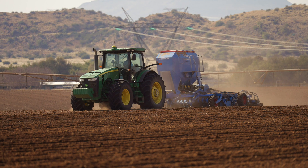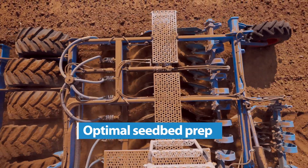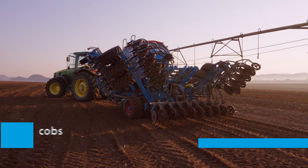This well-thought-out tool combination is perfectly coordinated for reliable levelling, optimal seedbed preparation, precise fertilizer placement, optimal reconsolidation, and precise seeding. He plants better, because there are a lot of good plants that we have now produced in the land. It's better than the other plants that we have already planted.